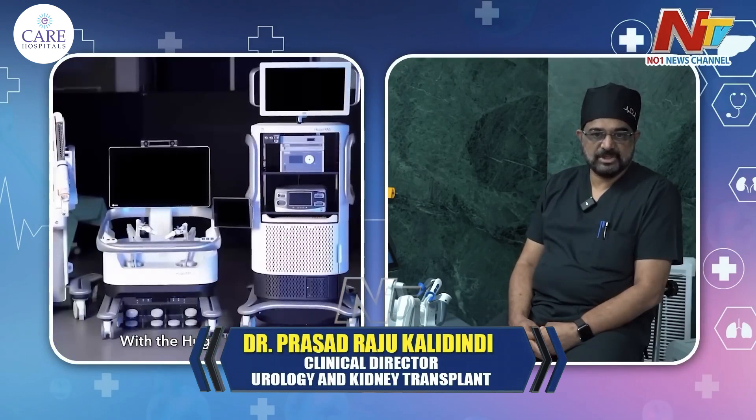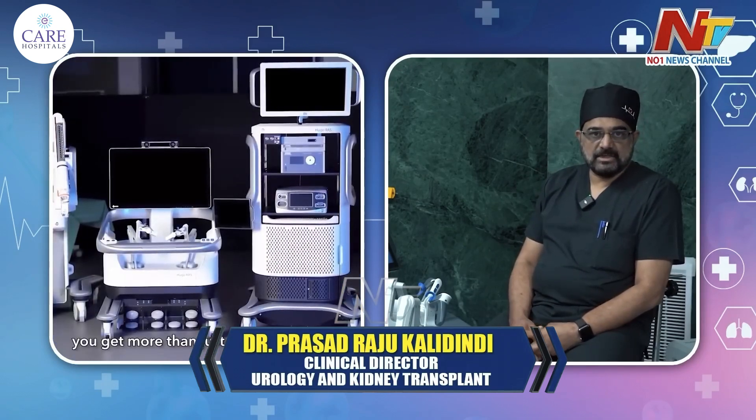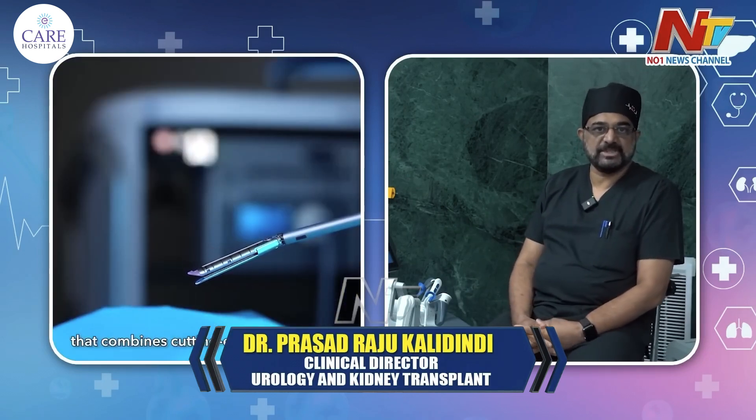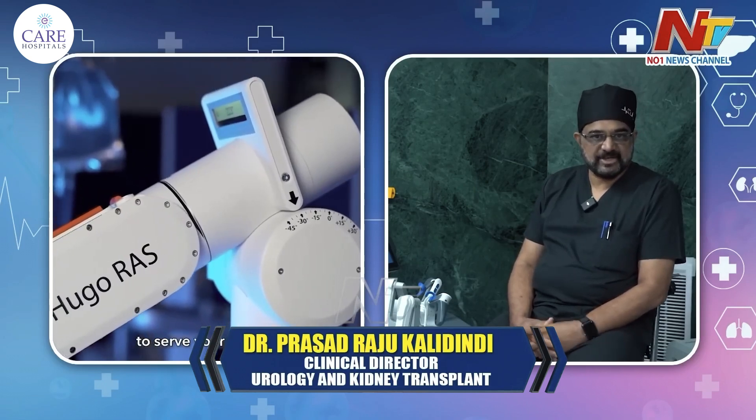Because there is magnification, plus there is reduction of tremor with robotic surgery. The instrumentation is fine, so there is less damage to the vessels and less chances of bleeding.